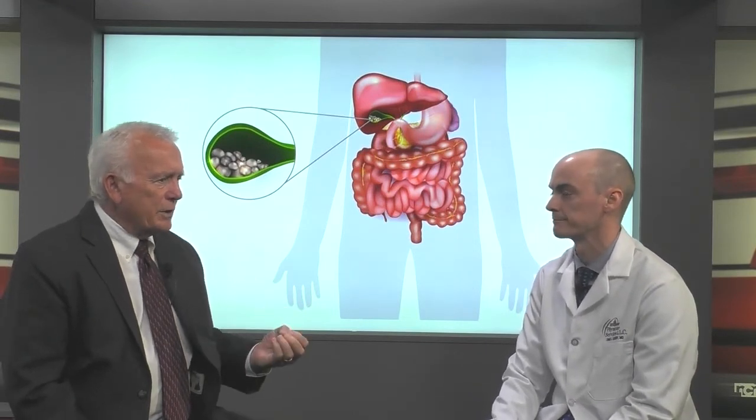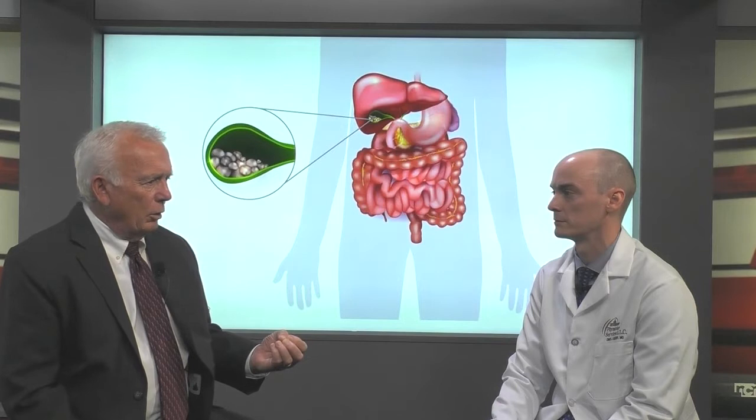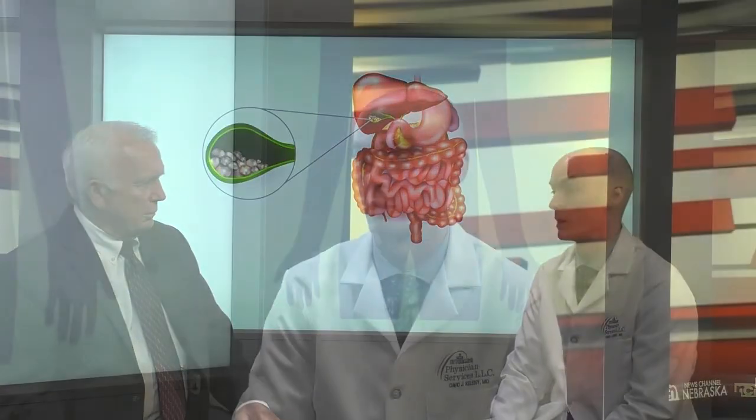When a stone gets stuck in the little duct that leads out of the gallbladder, it can cause an infection called cholecystitis. Typically you'll have bad pain in the right upper quadrant of your abdomen that doesn't go away, and it prompts you to go to the emergency room. They work you up, do an ultrasound, and then that's something that you have to take care of surgically.